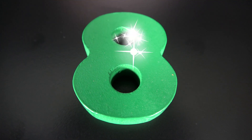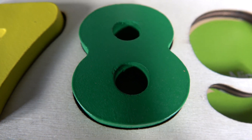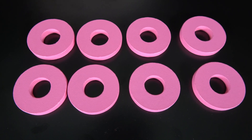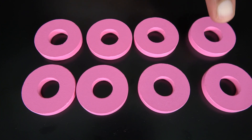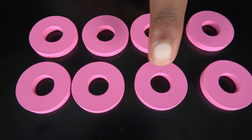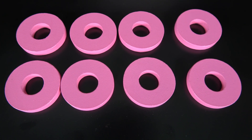This is the number eight. The number eight will go right here. Eight. These are eight pink rings. One. Two. Three. Four. Five. Six. Seven. Eight. Eight pink rings.